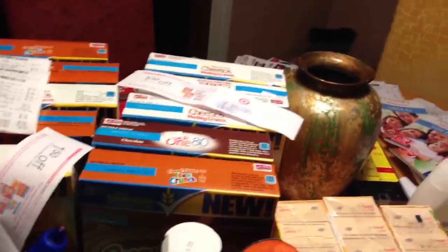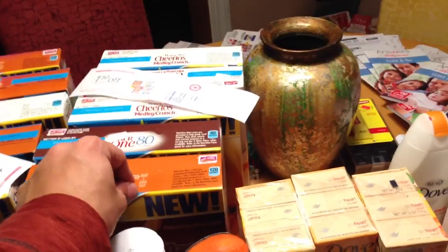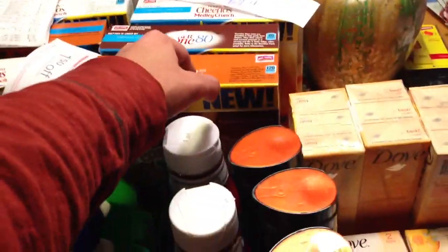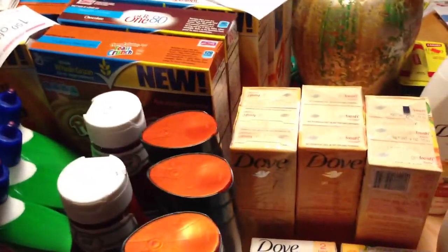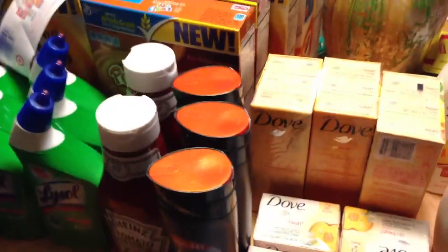Go out and get these deals if you can. The cereal is a great price once you do your initial transaction — depending on your coupons, some people said they can get them as low as 10 cents a box if they have the higher-value coupons. That is a great deal. Peace, love, and hair grease — sorry for the long one!